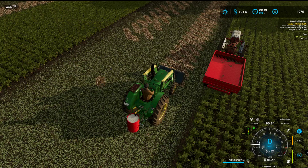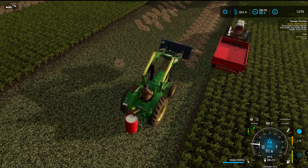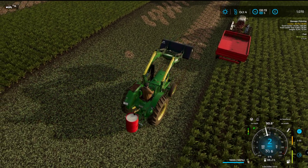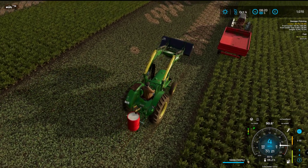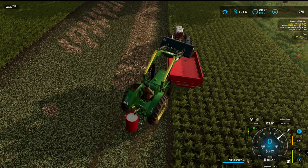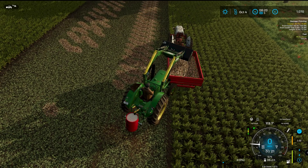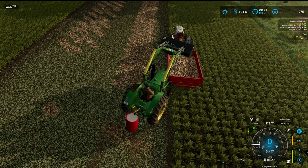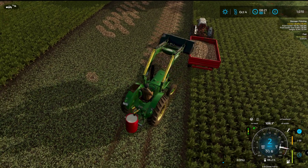Good morning and welcome back - not Carmson Farm, we are on Oldstream Farm in 1950, October 4, 1950.